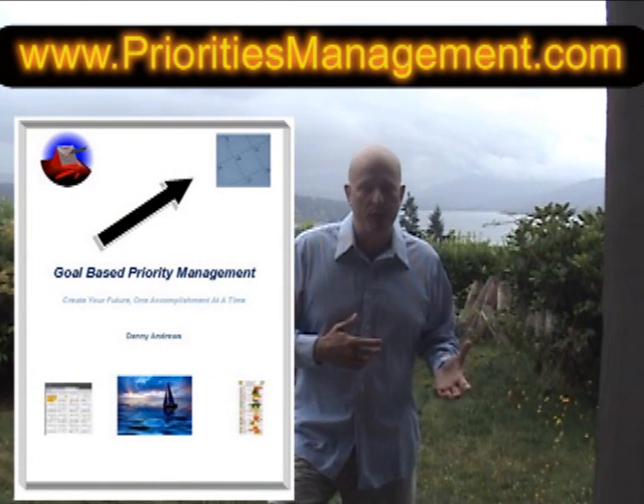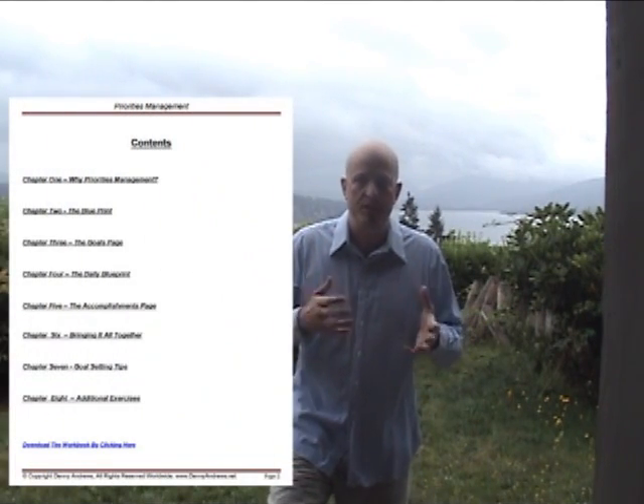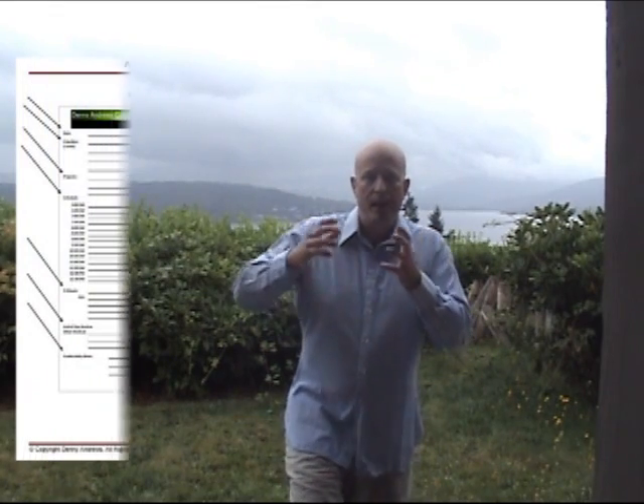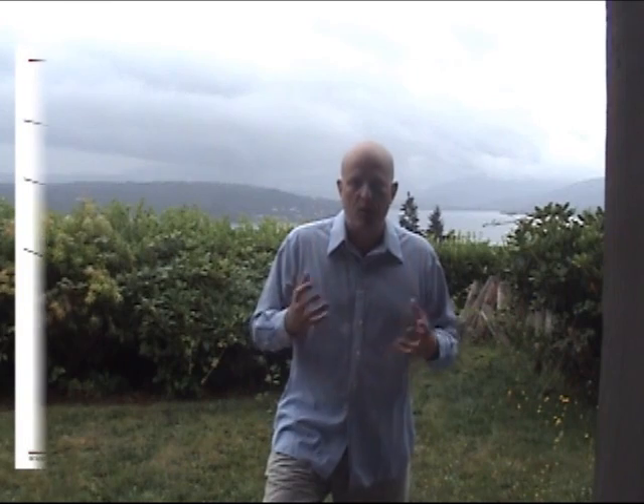There's an ebook there that you can download for free. Here's the cover of the book, and here's the content. So basically what it does is it helps you with your strategic planning, helps you set your goals, break them down into smaller and smaller goals, and then implement those into your daily schedule. It uses a blueprint and a spreadsheet to do this, and all the documents you'll need are on the site.